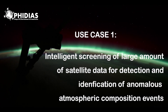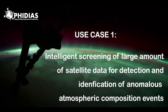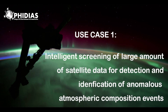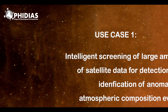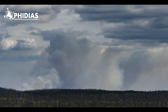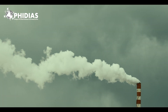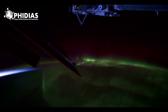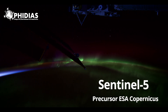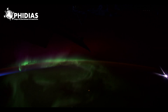The first use case addresses the challenges and opportunities of screening a large amount of satellite data for detection and identification of anomalous atmospheric composition events such as wildfires, urban pollution, and industrial incidents, and monitoring their impact on air quality and climate. It will implement a prototype service on the already available Sentinel-5 Precursor European Atmospheric Sounding Mission.